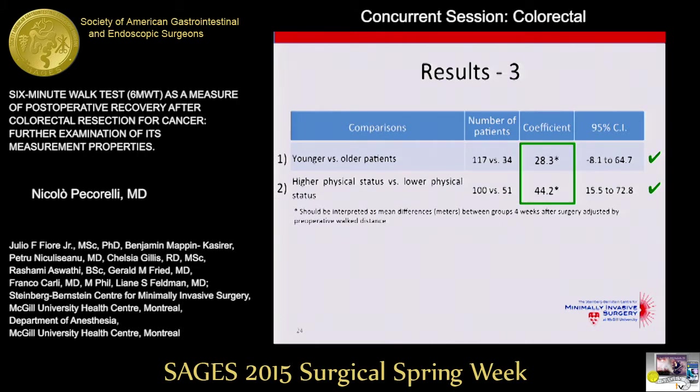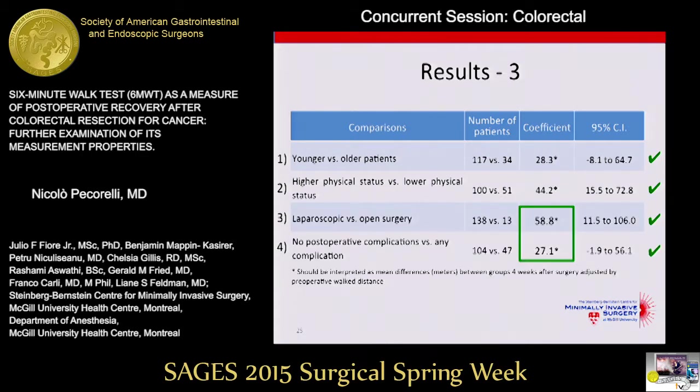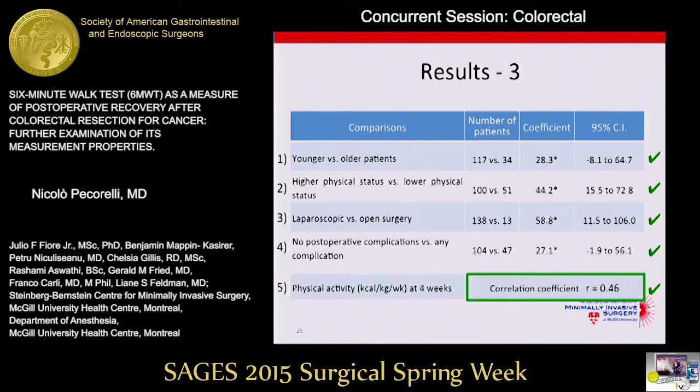Looking at the results of our validation from the multiple linear regression analysis — adjusted for preoperative walk distance — younger patients walked a mean of 28.3 meters more than older patients. Patients with higher physical status, ASA score of two or lower, walked a mean of 44 meters more. Patients who underwent laparoscopic surgery walked a mean of 59 meters more than open surgery patients, and patients without postoperative complications walked a mean of 27 meters more than those who had complications. All hypotheses were supported by the data. The cross-sectional correlation with physical activity via the CHAMPS questionnaire showed a moderate positive correlation coefficient of 0.46, confirming all five hypotheses.